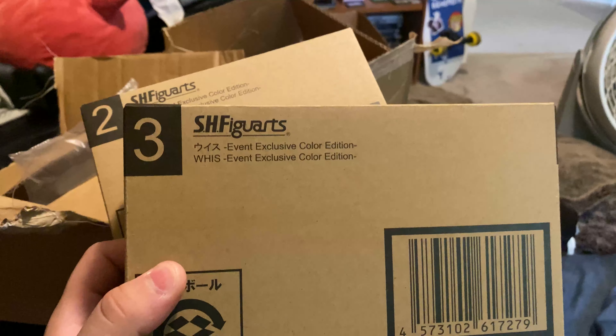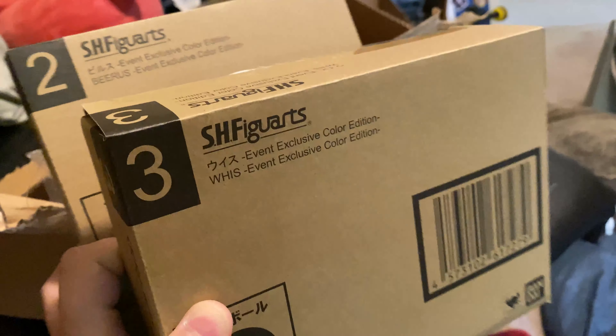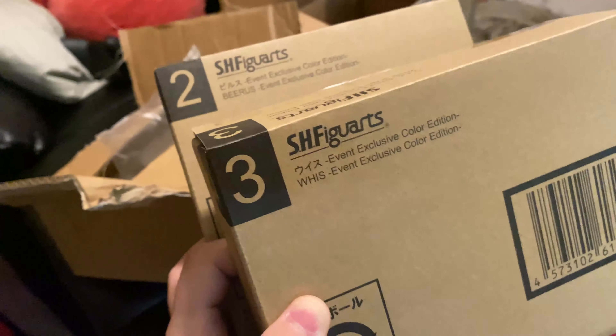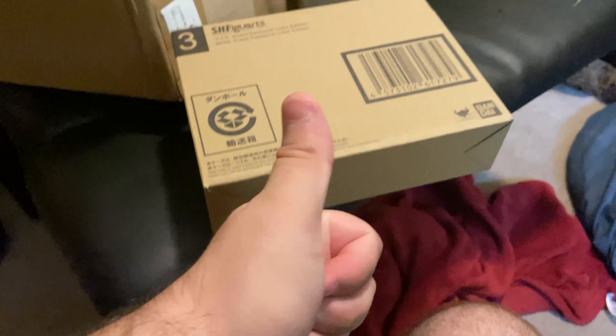I wasn't going to pay the secondary market prices - they're going for around $150 now for the regular versions, which were going for like $200. Luckily they did a Comic-Con version with slightly different, more anime-accurate colors, and I think Whis is missing his spoon accessory or something. But yeah, $50 each - thank you very much. Together that's half the cost of one regular version. Stick around to the end of the video for the unboxing showcase.